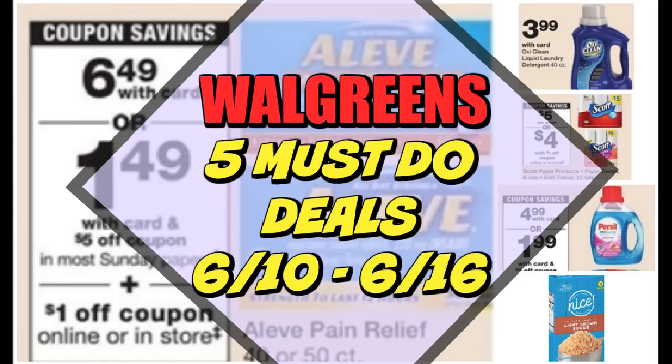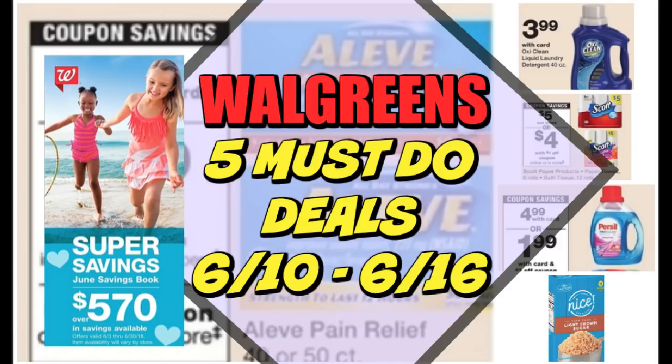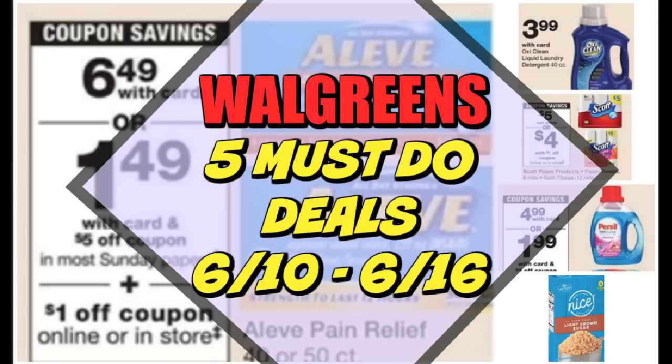Deal number five is probably my favorite deal this week, so definitely stay tuned throughout the video. There are some helpful tips on your Walgreens shopping this week. Also, be sure to grab the June Walgreens Savings Booklet at the front of the store. There are a lot of coupons you'll need for some deals this week as well as upcoming weeks, so it's always good to keep one in your couponing bag, purse, or in the car.